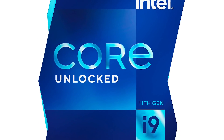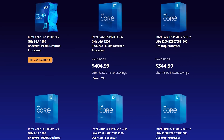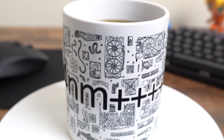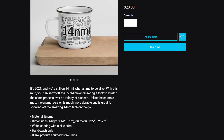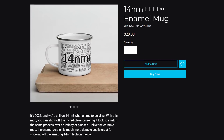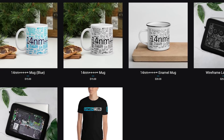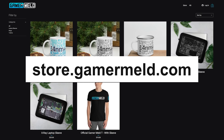But first, in honor of Intel once again using their 14nm process for the company's 11th gen release, I'm relaunching the 14nm++++ infinity mugs. Keep your coffee hot for hours, though not as hot as Intel keeps their CPUs. And now with the new enamel mug, you can show off without fear of breaking it — like Intel broke the hearts of gamers everywhere with 11th gen. Get your mug before Intel finally goes 10nm at store.gamermeld.com.